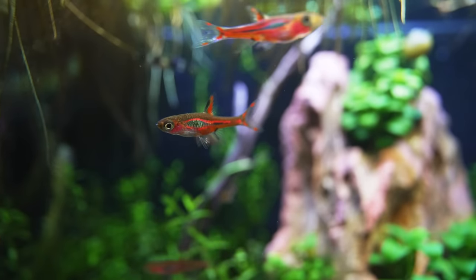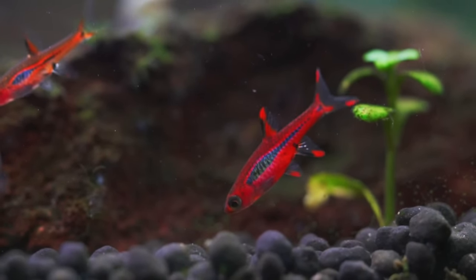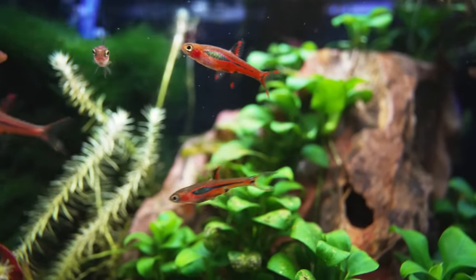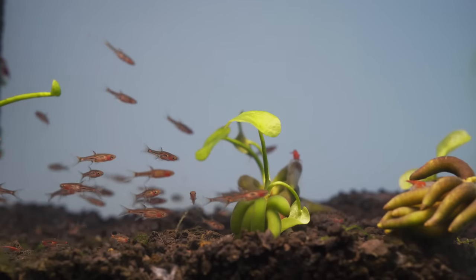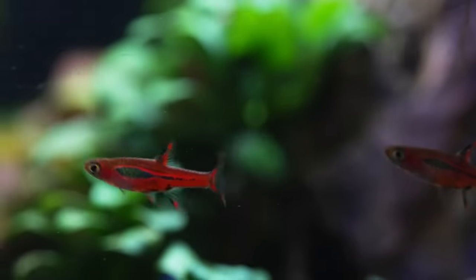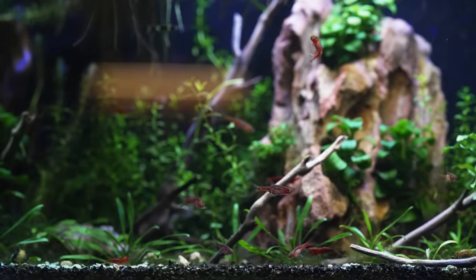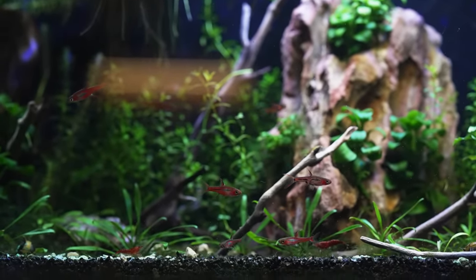Chili Rasboras are to die for once they color up — the b-roll you're seeing right now probably doesn't do them justice. They are so red, which is why they're called chili. They stay real small, which is awesome — they can live in a school in a five gallon. Feeding them is a little bit of a challenge; you need to crush up flake or use frozen baby brine. They really look good in a planted tank too — that red really pops off the green. It's one of my favorite five gallon fish for sure.